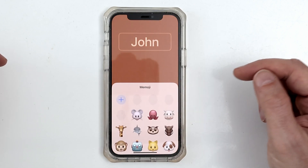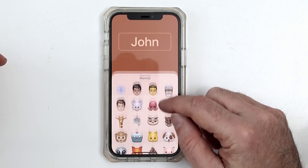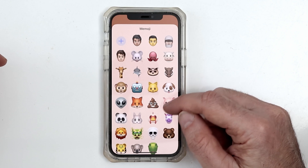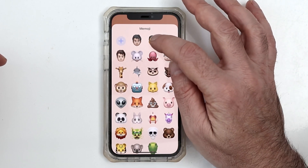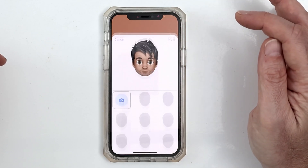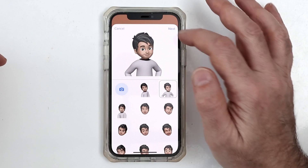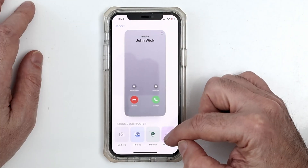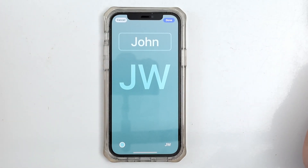If you'd rather use Memoji for that contact, you can tap the Memoji option and find something that works for your contact. Or you could choose Monogram, which is a subtle effect that allows you to display the contact name with any color of your choice.